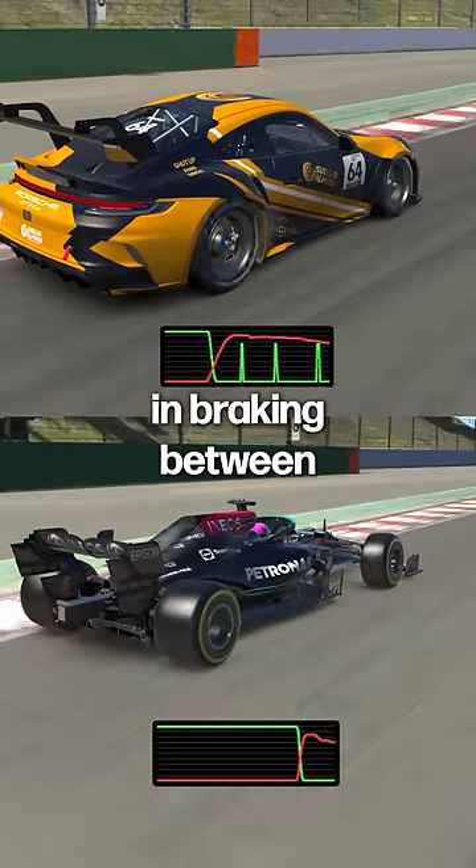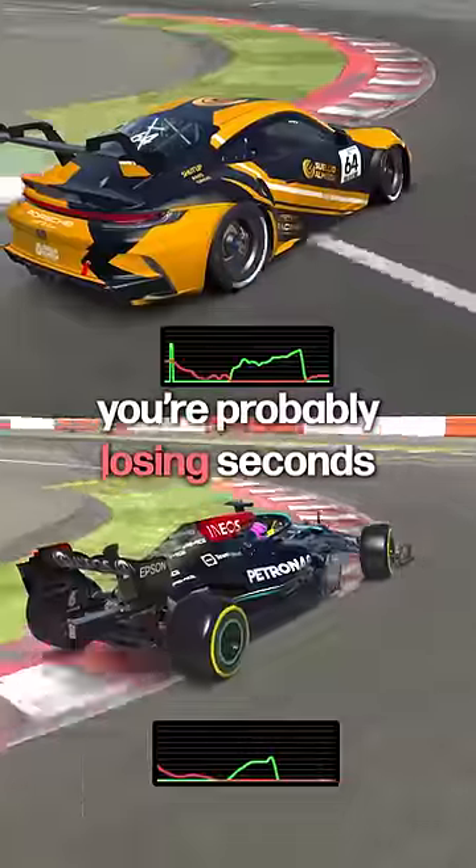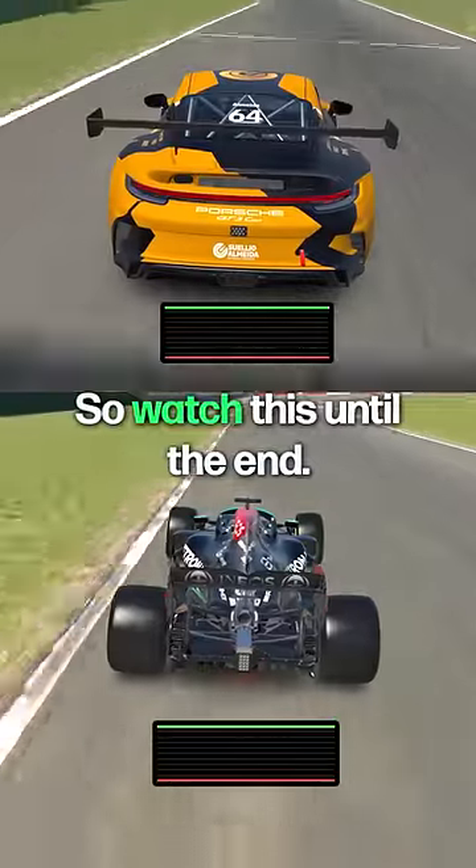This is the biggest difference in braking between a formula car and a GT car, and if you don't know that you're probably losing seconds of your lap time in each one of them. So watch this until the end. Let me explain.